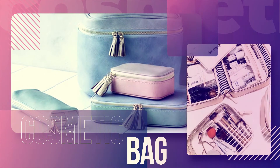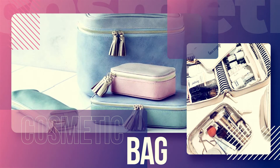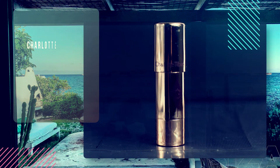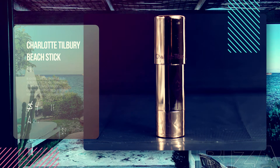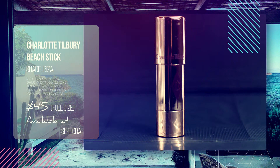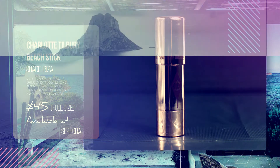And exactly what is in our Ibiza cosmetic bag? Number 1: Charlotte Tilbury Beach Stick in the very appropriate shade of Ibiza — a burnished bronze shade inspired by the ethereal light of the island itself, for a happy, healthy, rested, youthful glow that only a week at the beach can give you.